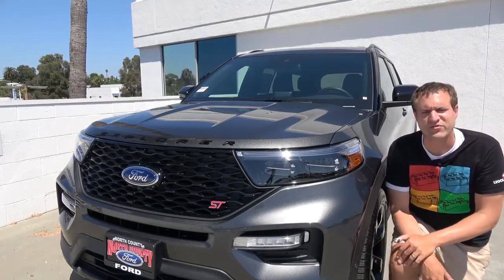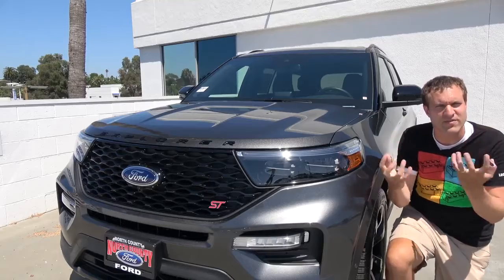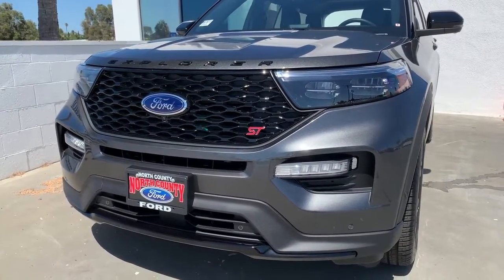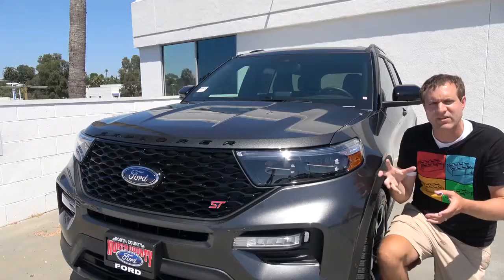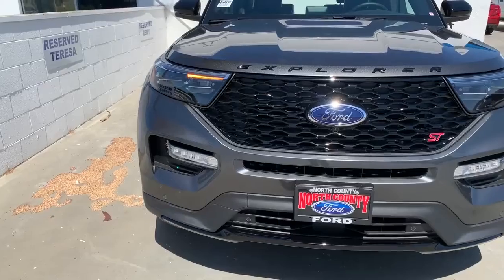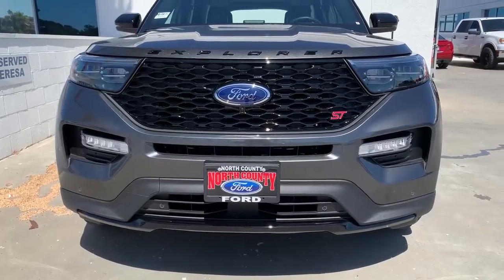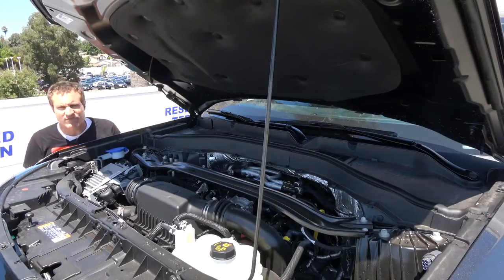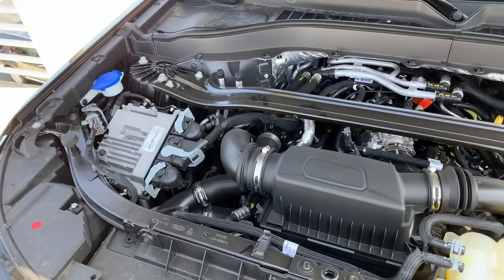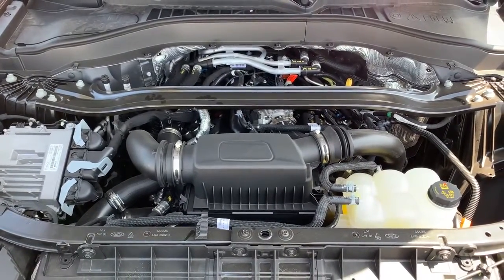Moving on to the front of the new Explorer — the front end styling. The new Explorer seems smaller and sleeker than the old one, except in the front where it looks more aggressive and bold. It has a big grille with a lot of presence, though the turn signal is actually really small — integrated into a tiny portion of the headlight. Under the hood, it's the turbo V6 with 400 horsepower, which is really impressive for the midsize family crossover class, doing 0 to 60 in five and a half seconds.